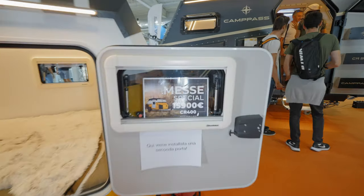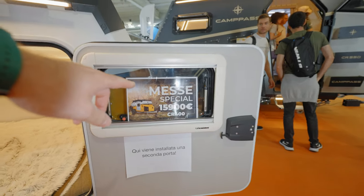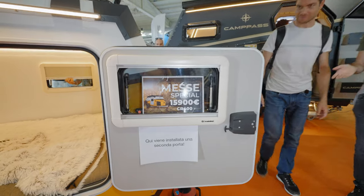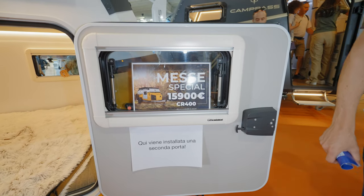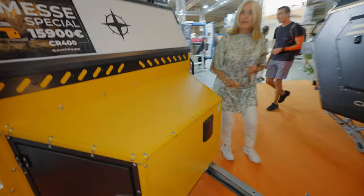And we have a special — a massive special. Looks like they are coming from Düsseldorf. 5,900 euros, CR400. Pretty good price for an overlanding rig.